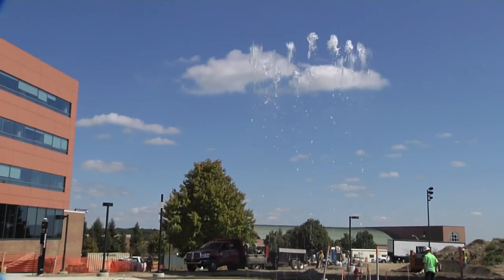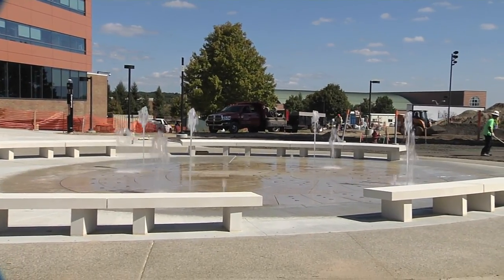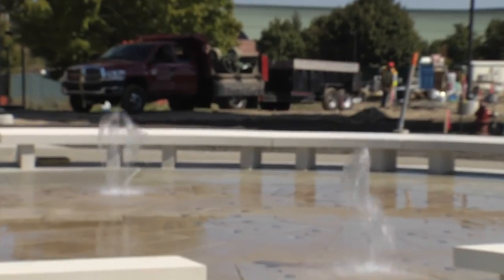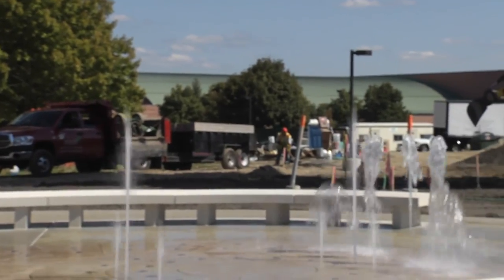Right next to the bell tower you will find a custom-made water fountain designed by WET, a California-based company that designs high-end water fountains including the Bellagio Hotel and Casino in Las Vegas and the fountains at the Sochi Winter Olympics.